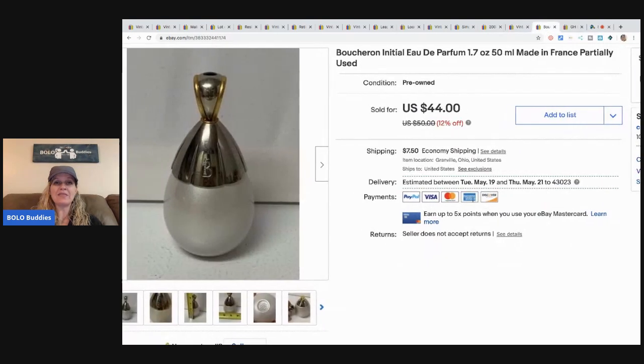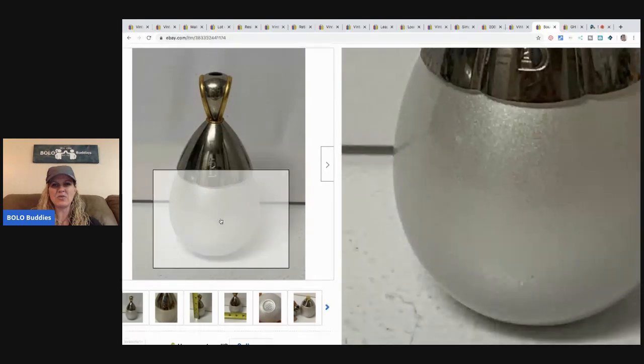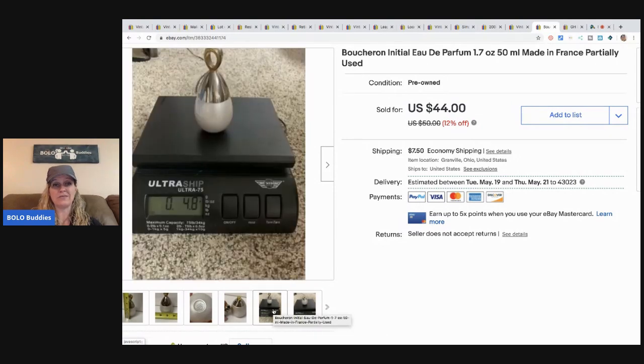The next item is a vintage perfume from the thrift store when I bought all the vintage perfumes — less than a dollar. I sold it for $38 plus shipping. This one was tricky because the bottle wasn't see-through like most perfumes, so I wasn't sure how full it was. I just put it on a scale to figure it out.